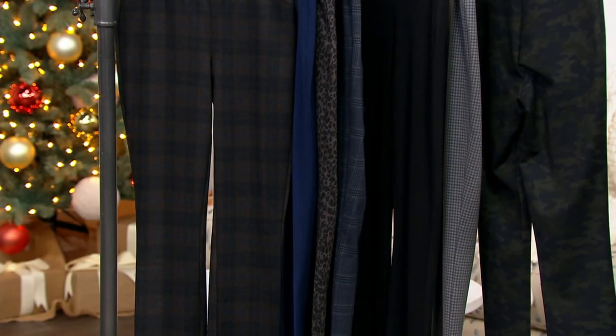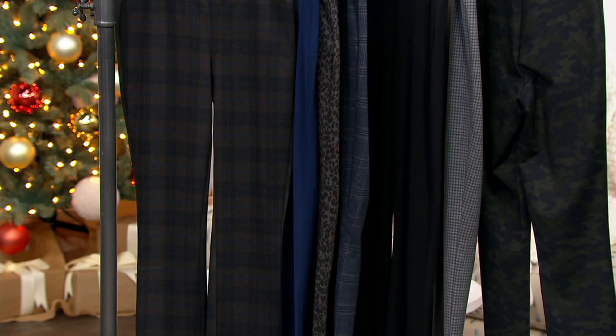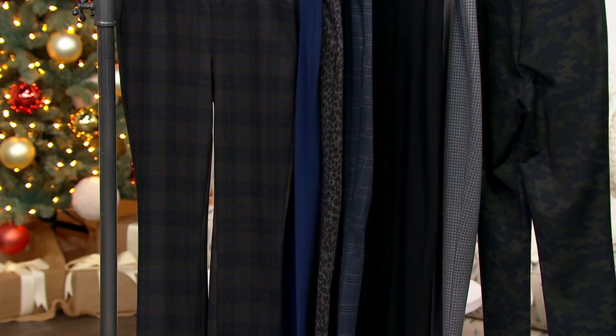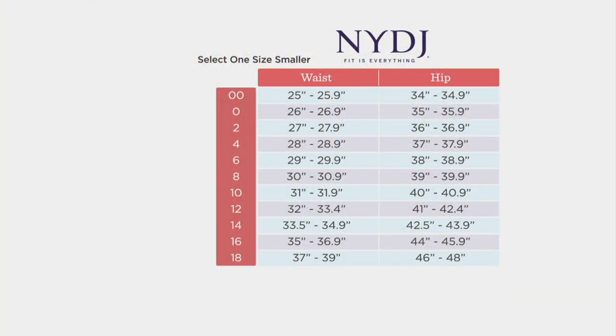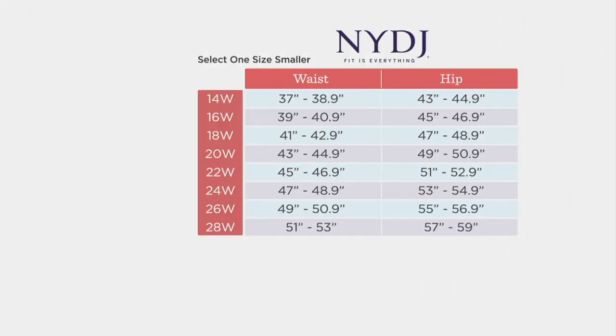A393-433 is your item number. Here's the thing with NYDJ: you do want to size down for an ideal fit. Because NYDJ gives you the lift and the tuck, you'll want to size down — look at the size chart. I usually wear an 8, but in NYDJ I wear a 6. So if you're an 18, go down to a 16; if you're a 22, order a 20. The first time I ordered NYDJ I was nervous, but it worked out — just trust it.